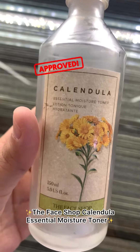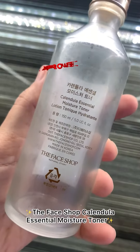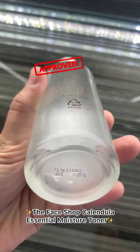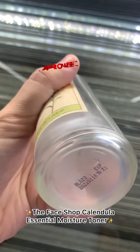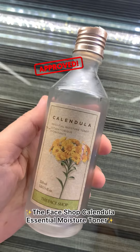This toner is definitely a lot more moisturizing and hydrating than anything you must have ever tried. It also brightens your skin. It contains calendula extracts that soothe the skin, and the mild fragrance feels calming. Best suited for dry and sensitive skin.